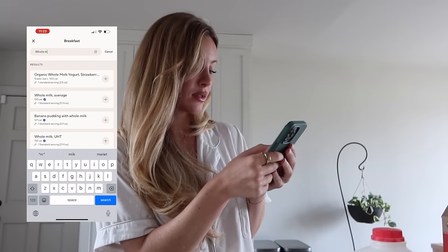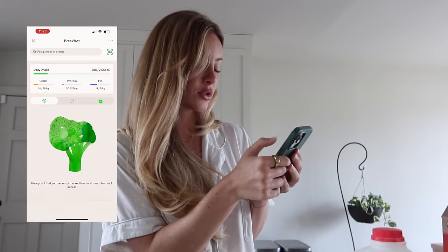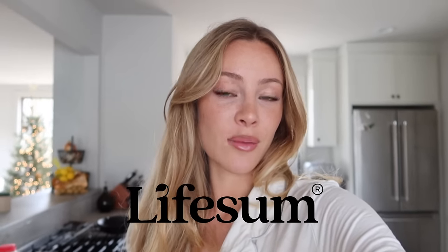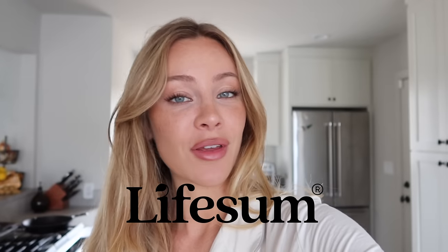I'm just going to select whole milk — probably the Trader Joe's one. I think all whole milk is basically the same. And that's how I log my food! If you want to check out Lifesum, I'll leave a link in the description box below with a 55% off discount for a premium subscription.